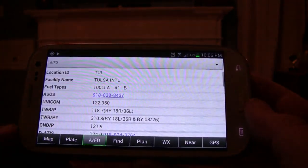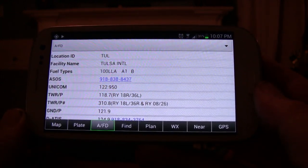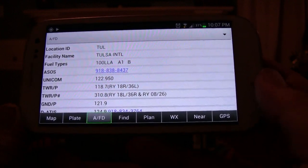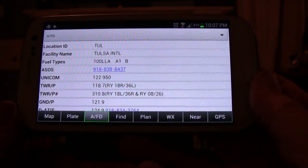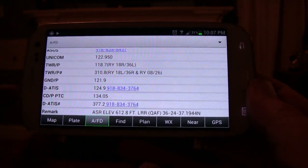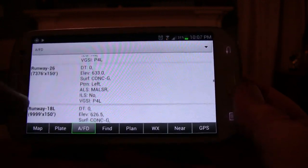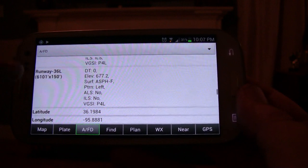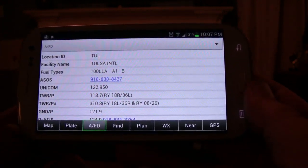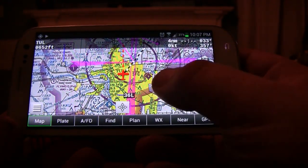The last thing I want to show you is the A/FD button. With Tulsa International as our current destination, click on that A/FD button and it shows you all the airport information in one convenient place: location ID, facility name, fuel types, contact number, unicom frequency, tower frequency, ground frequency, ATIS frequency, runway dimensions and lengths — everything. It has all the published FAA information about your destination airport, and it updates with each destination.